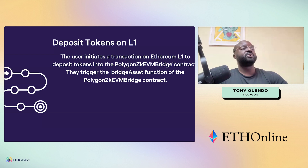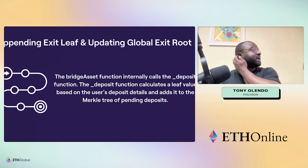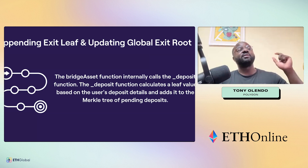As a user, you initiate a transaction on Ethereum to deposit tokens to the zkEVM bridge contract, triggering the bridge asset function. The bridge asset function internally calls the deposit function, which calculates a leaf value based on the deposit and adds it to the Merkle tree of pending deposits. You don't have to do this manually — it happens internally.